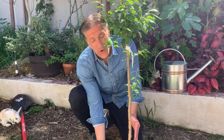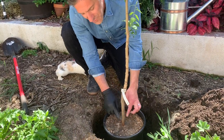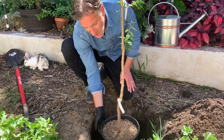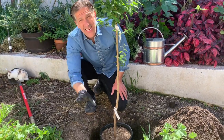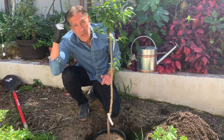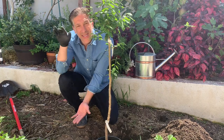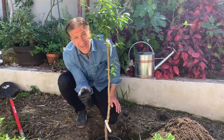Most orchard growers plant trees on mounds to prevent stem rot. If the tree sinks, soil works up the stem and causes excessive moisture against it. You can go wider than the container, since about 80 to 90% of the root system is in the top 18 inches of soil. Don't think the majority of roots go deep — the life and health of the tree is near the topsoil and in that top 18 inches.